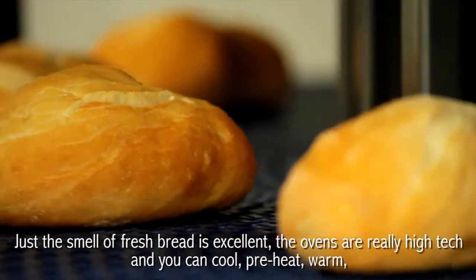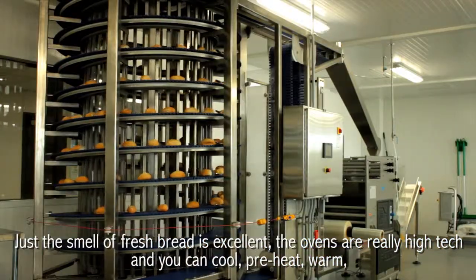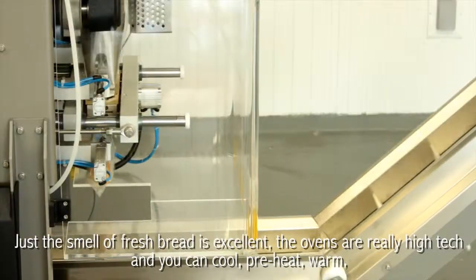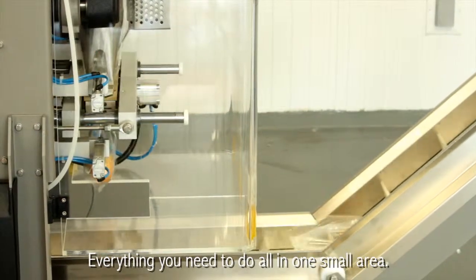Just the smell of the fresh bread is excellent. The ovens are really high-tech, and you can cool, preheat, warm — everything you need to do, all in one small area.